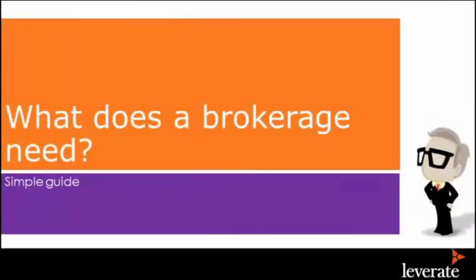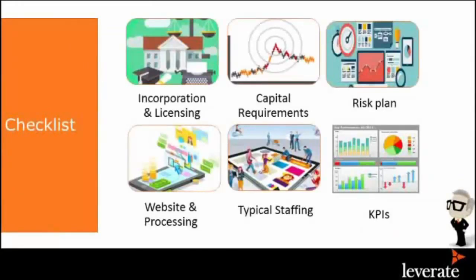So what does a brokerage need? Let's look at a checklist. If you want to open up a brokerage, first you need a corporation and a license. You have to decide if you want to be regulated and where you want to be regulated. These things play a major role because it affects costs and capital requirements. There are two types of requirements: operating costs and costs for regulation, capital adequacy.